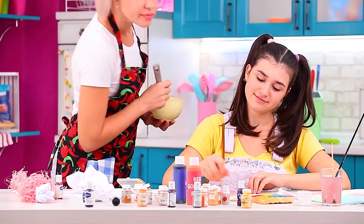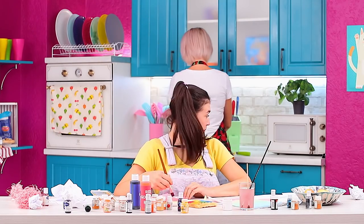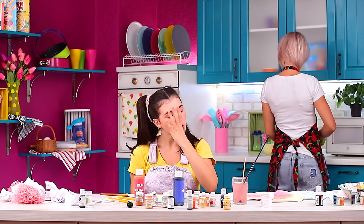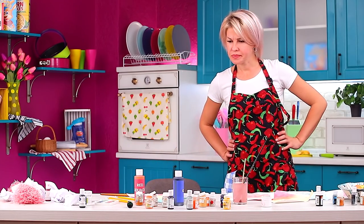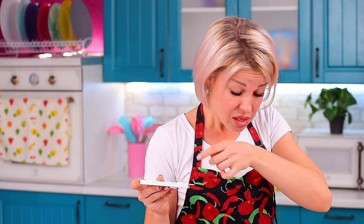Sue dreams of becoming a painter — or she's pretending to do so. These paints are so tasty. Sue's gonna get Tom this time. Are these paints really edible? Stella was wrong again.